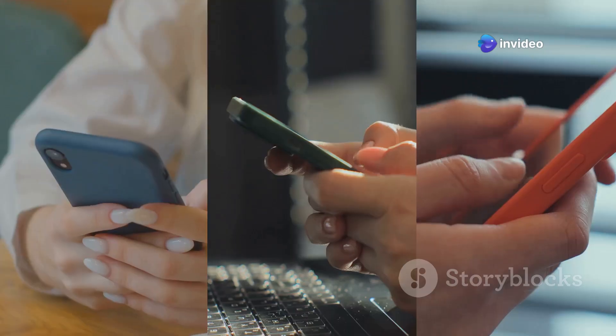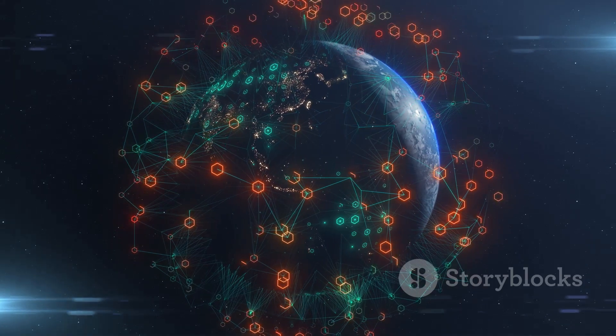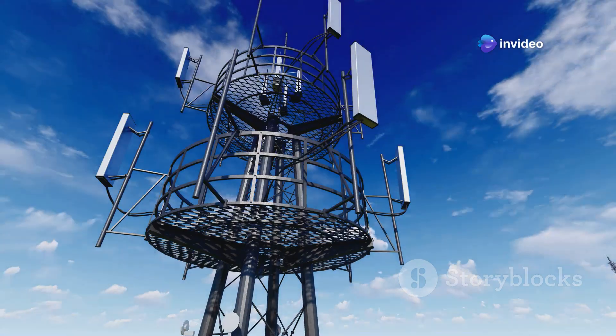Hey there, space cadets. Let's talk about staying connected. We use our phones and computers to talk to people far away. But how do those messages travel? Two amazing technologies make it possible: GSM towers and Starlink satellites.